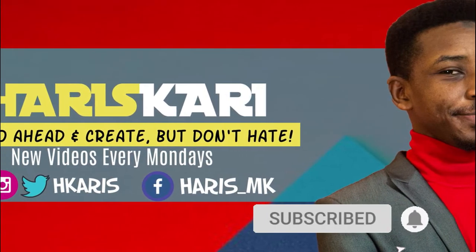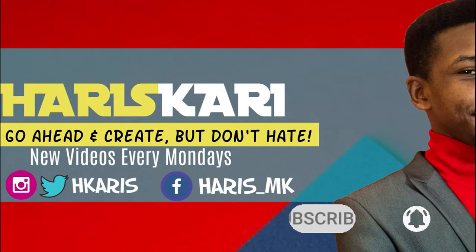Go ahead and click on the subscribe button if you also want to be part of the conversation. What is up guys and welcome back. So in a previous video, I kind of talked about the Chaka app that you can use to invest in stocks from Nigeria, and I also mentioned at the end of that video that we're going to be talking about a second app that I also use to invest in stocks.